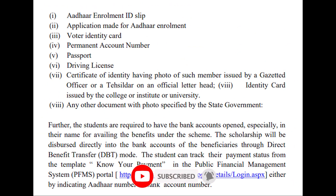Now talking about the documents required while applying for the scholarship: Aadhaar card. In case Aadhaar is not yet assigned, alternatives such as Aadhaar enrollment ID slip, the application made for Aadhaar enrollment, Voter ID card, driving license, PAN card, or passport can be used.